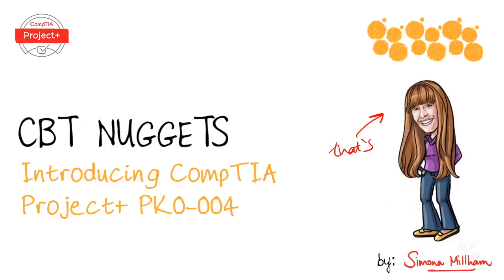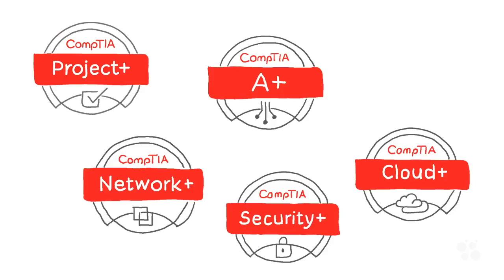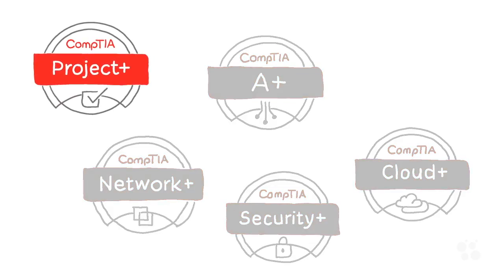My name is Simona Millam and together you and I we're going to work through the knowledge that you need to be successful in CompTIA's Project Plus exam, specifically exam number PK0004. CompTIA produces a range of well-known vendor-neutral certifications and you can see some of the ones that CBT Nuggets offers training on right here. The Project Plus certification is designed to give you something tangible to illustrate your knowledge and skills around managing projects.